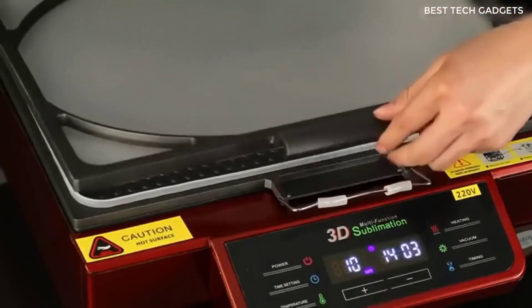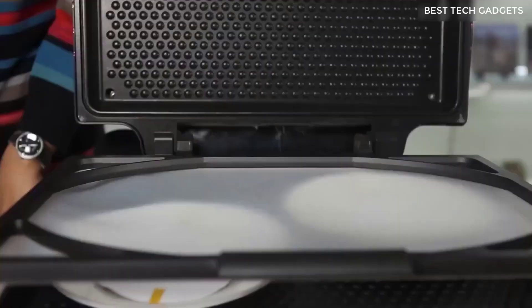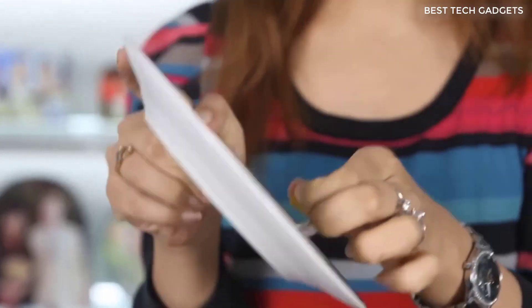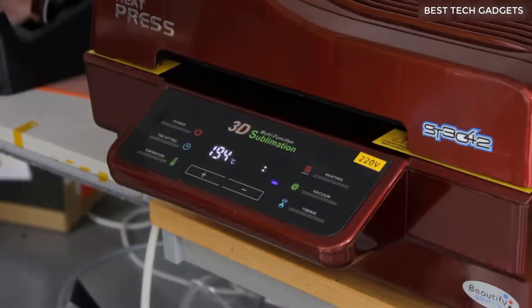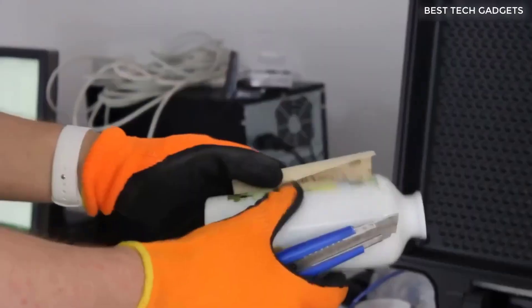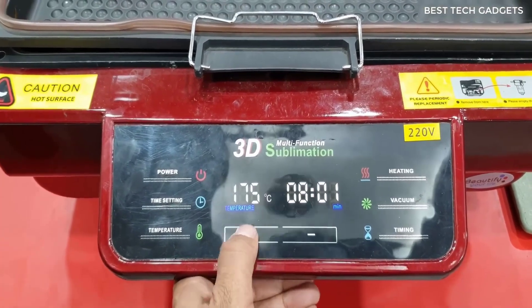This is a vacuum sublimation press. You have probably already realized what this device is — you could call it a printer of sorts. With it you can transfer pictures to cups, plates, glass, and acrylic surfaces. When I saw the vacuum press, I even thought of doing it in the souvenir business. And it's not a bad way to make money with it, so keep it in mind.